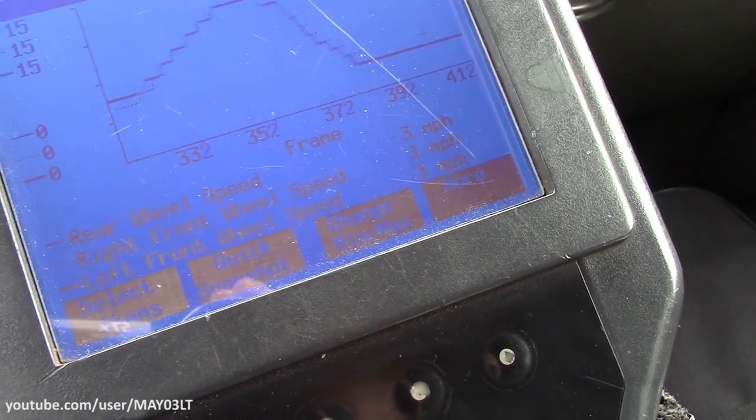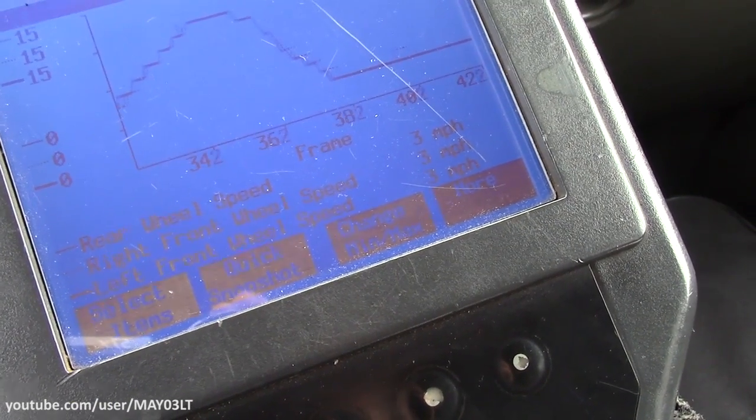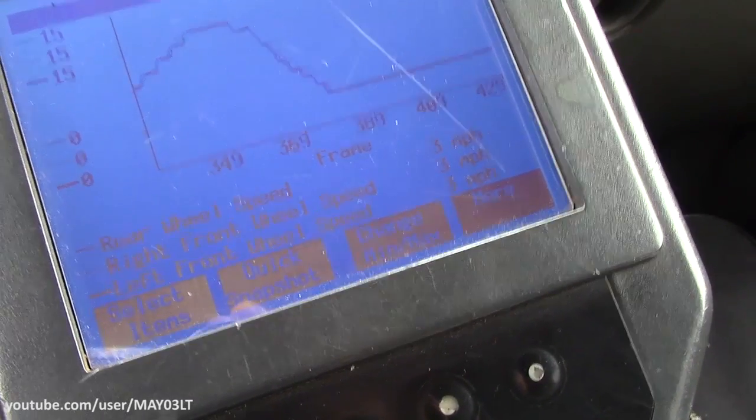And at a complete stop, three miles an hour, even though the minimum on this plot is zero.